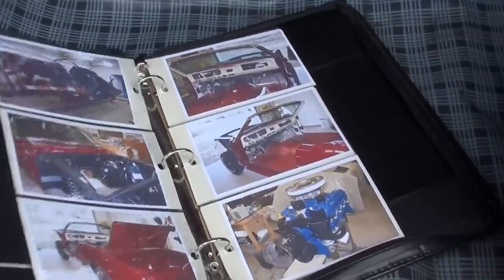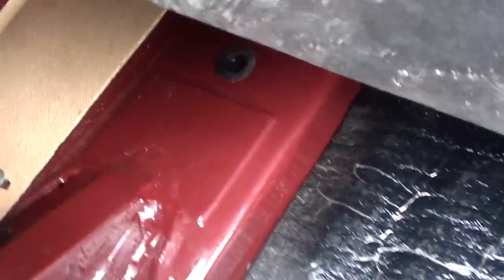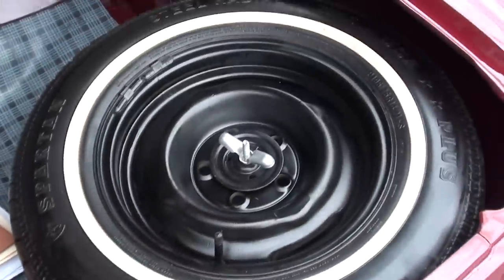There's your photos of the restoration. Here's all your receipts on the resto. You can see it's beautiful underneath here. New fuel tank. Factory jack with spare.